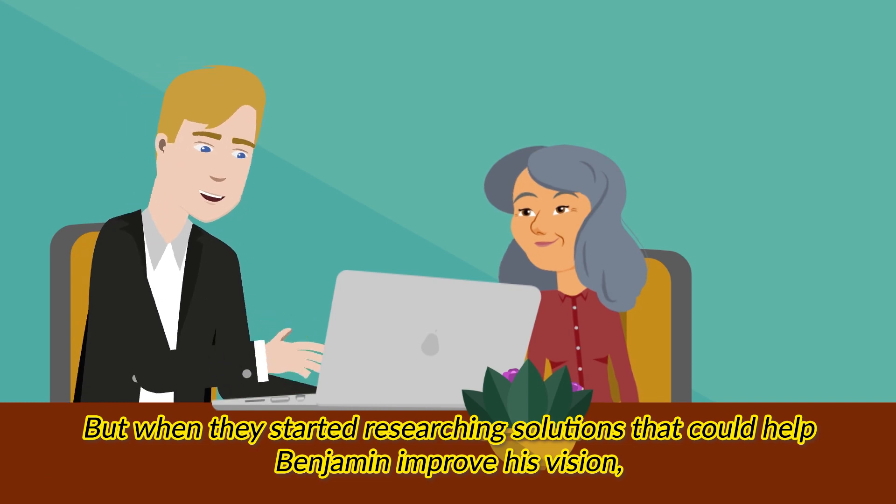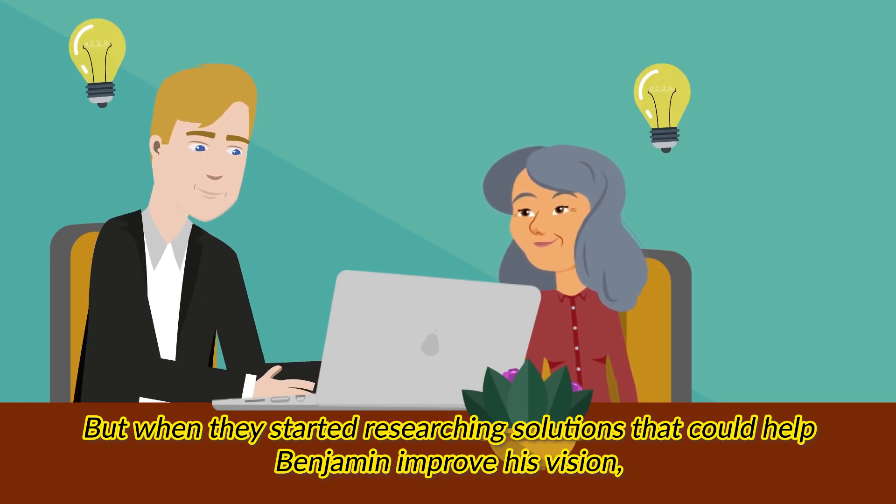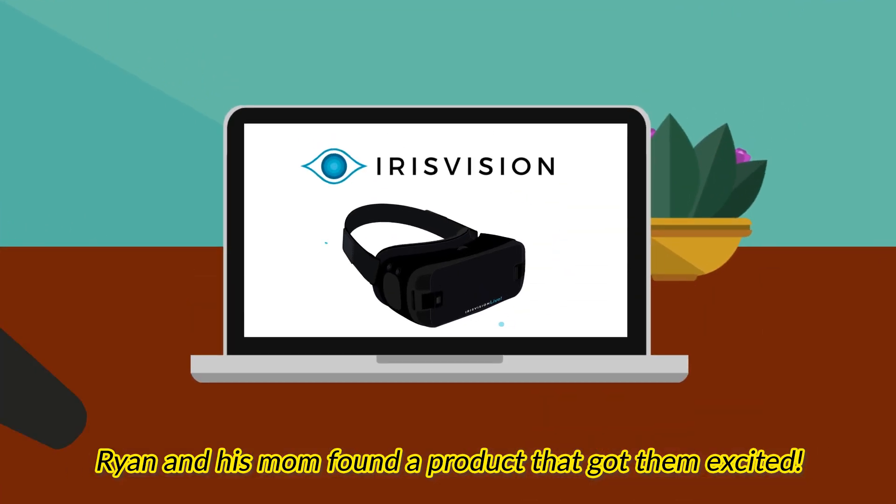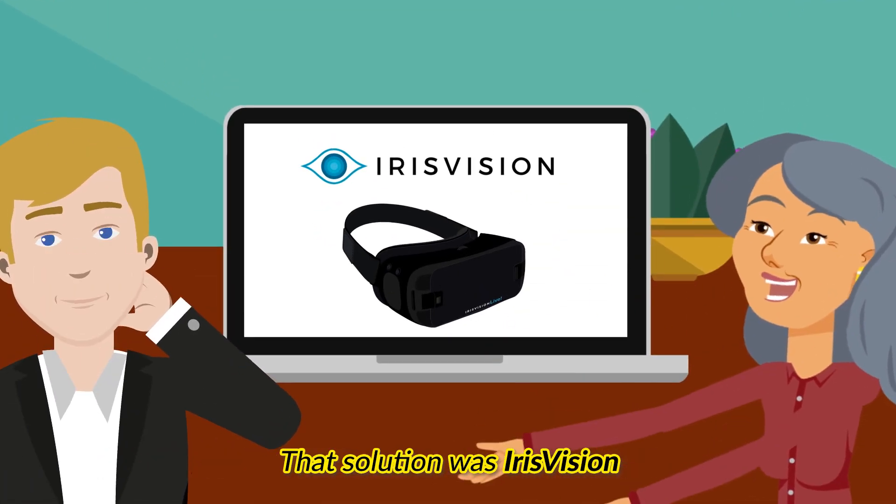But when they started researching solutions that could help Benjamin improve his vision, Ryan and his mom found a product that got them excited. That solution was Iris Vision.